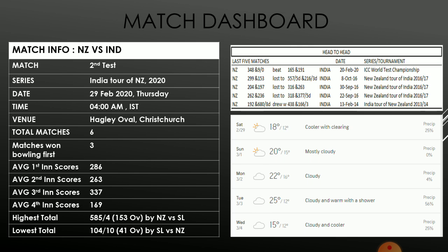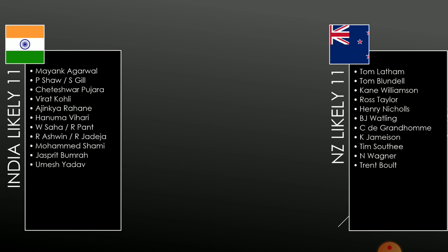Moving on to team news, Ishant Sharma is likely to miss this match as his ankle injury has recurred. The other big news is that Prithvi Shaw has a swelling in his leg and has missed his training sessions on Thursday, although there has been no official statement from the Indian team yet. It is likely that if he is not fully recovered, Shubman Gill will get a chance instead of Shaw.